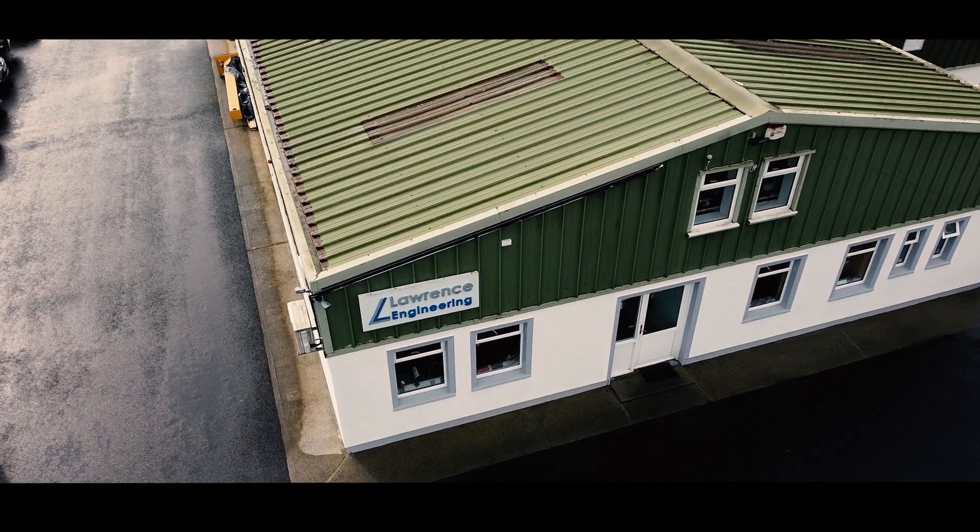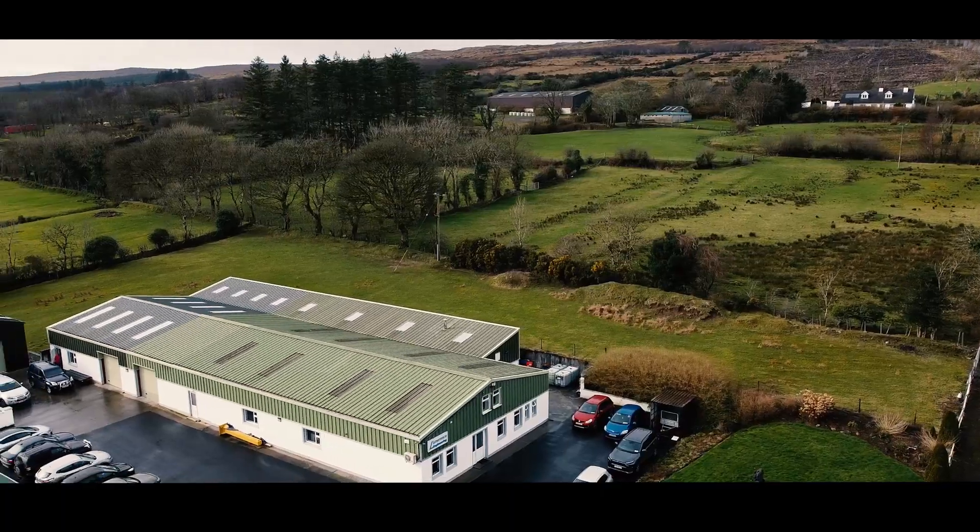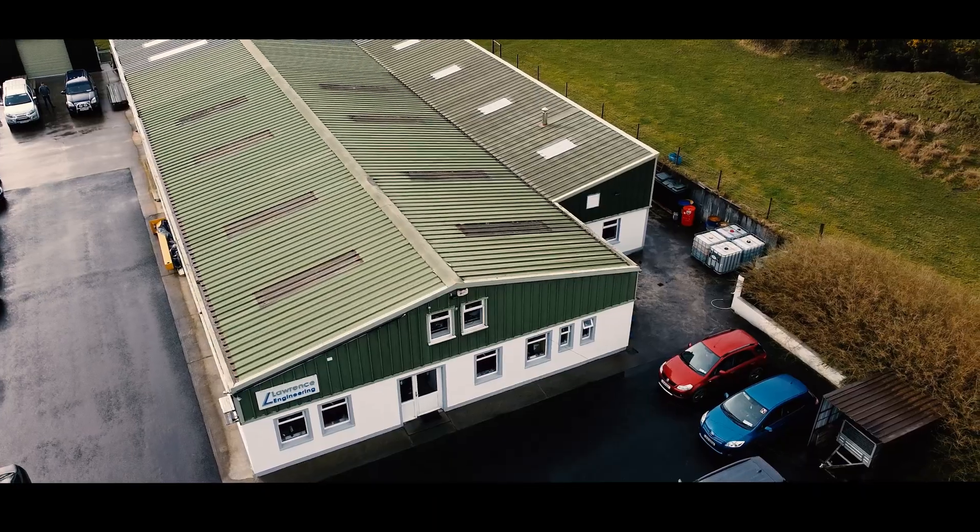We've come to the wonderful Lawrence Engineering here in the northwest of Ireland to find out what it's like running a high-precision mould and die shop. And how do you stay competitive? How do you stay ahead of the bunch? Investment, investment, constant investment in top of the range machine tools.